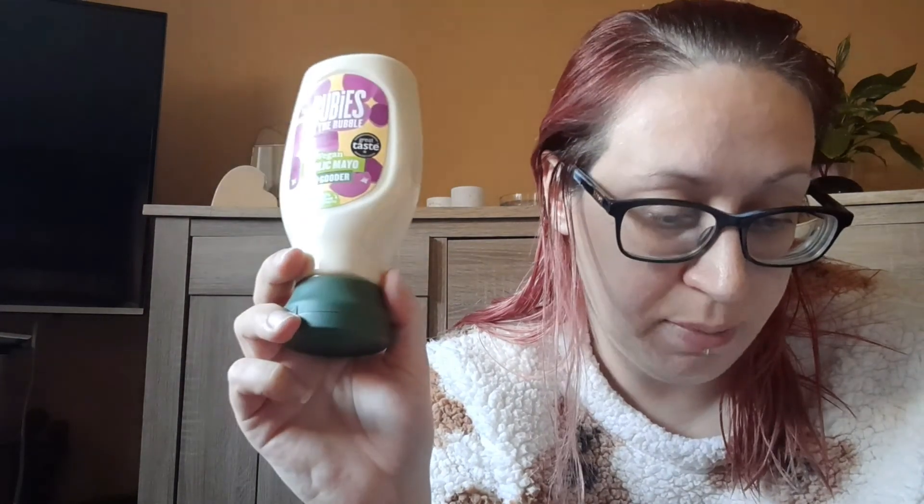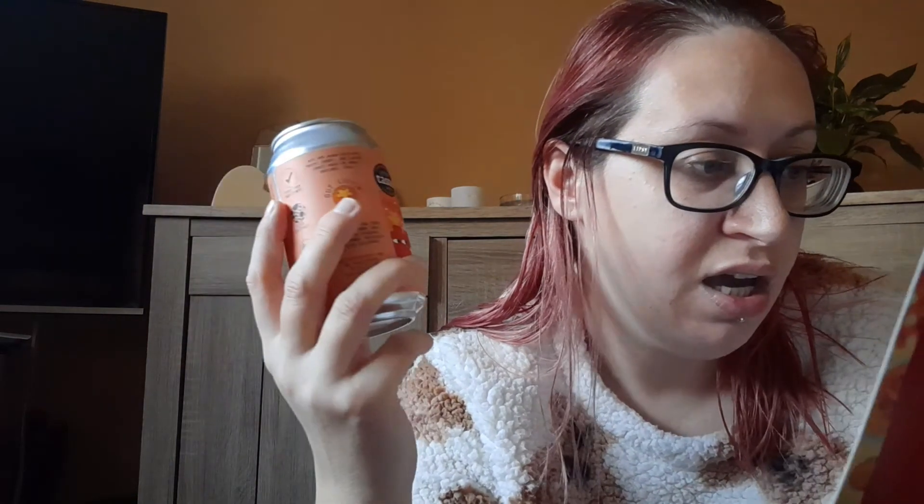Then we've got Hip Pop Living Soda Tropical Peach. This is £1.70 and it's available from M&S stores, Booths, and online at drinkHipPop.com. It sounds really nice — it contains 100% natural ingredients, a tablespoon of apple cider vinegar, and live cultures to help support gut health. I'll give that a try — I'll give everything a try!